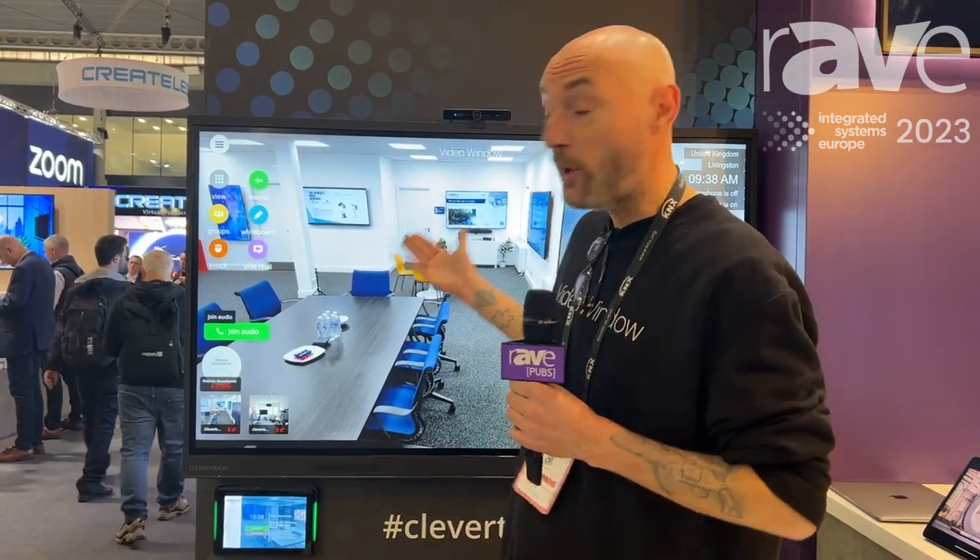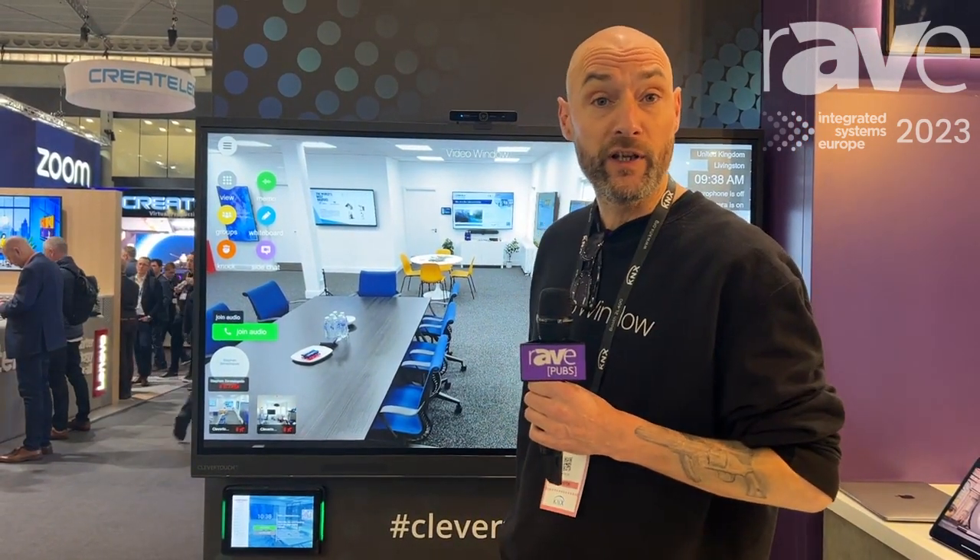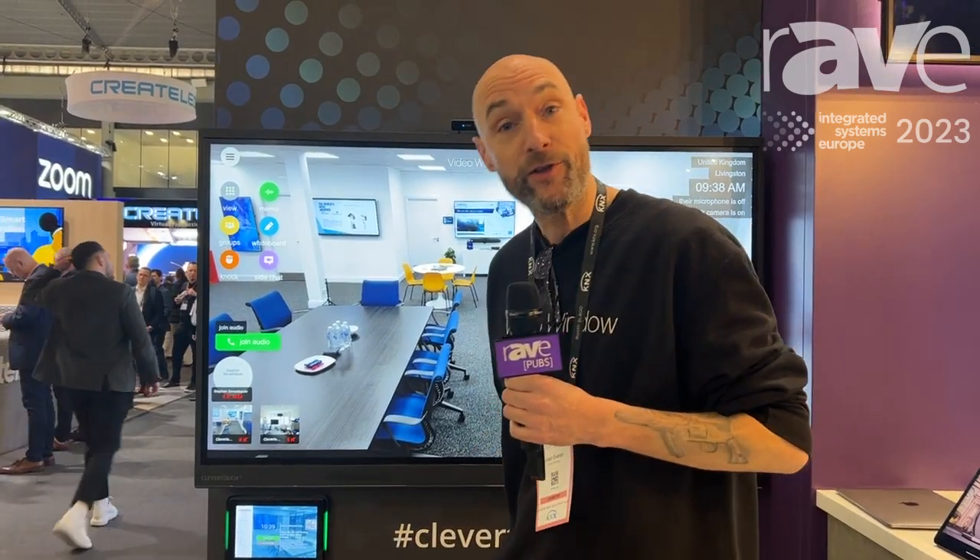If you'd like to find out a little bit more about Video Window, please visit VideoWindow.com, and also Clever Touch as well, which is kindly hosting us here on the stand today. Thanks very much, take care.